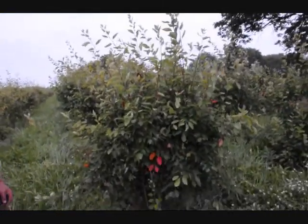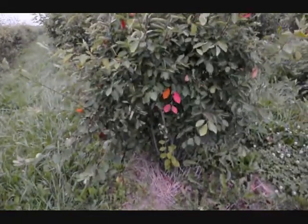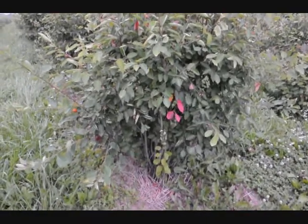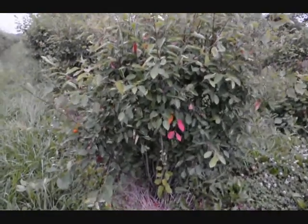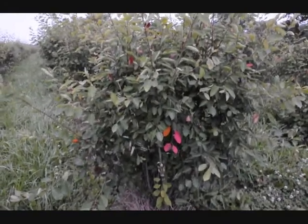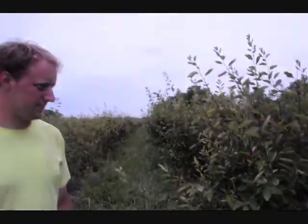It has a multi-stem shrub, so even if the deer like to rub, it's going to have trouble killing the bush because it's got so many stems. It can take a lot of water, and it can also grow in drier areas — like this field, which is high and dry as you can see.